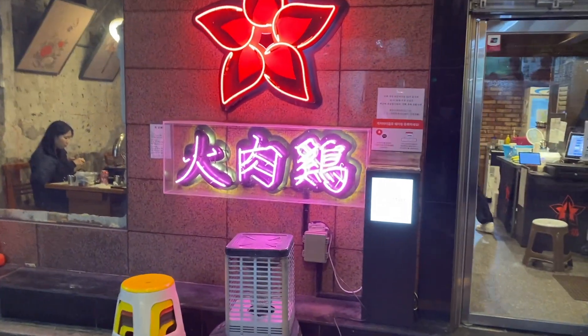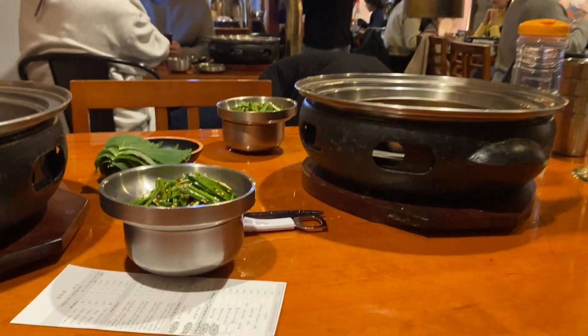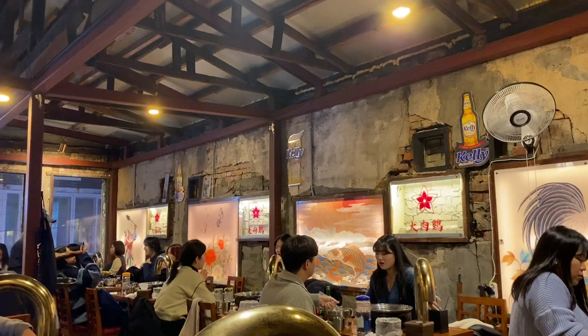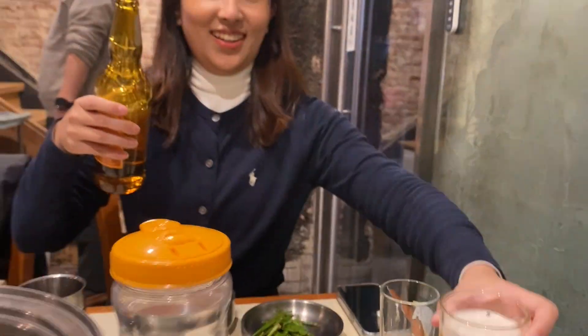Oh my god, it's so cold. We are officially here — we're here to get dakbal, which is chicken feet. It's one of Nicole's favorites actually. I changed for tonight — this is my outfit: just a black cardigan and jean skirt. Nicole's here! This is what we need after a cold, long day of work.